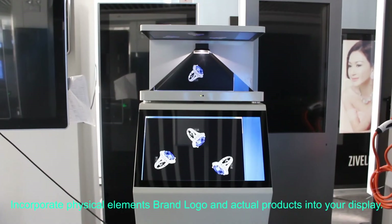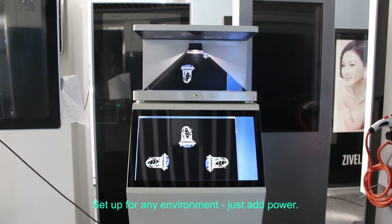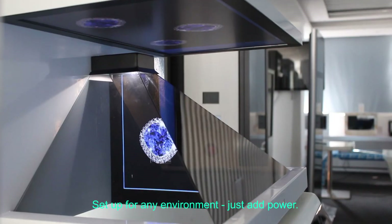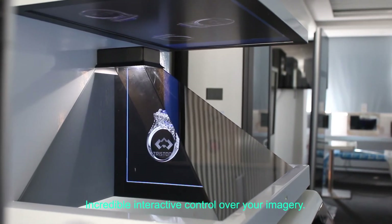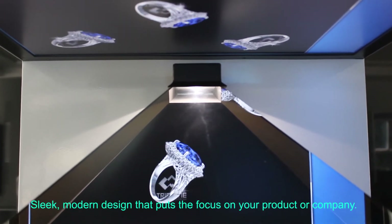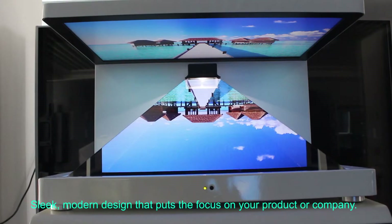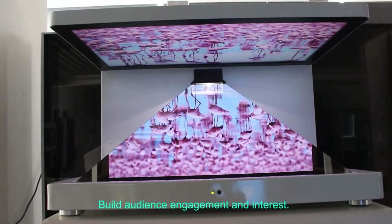Incorporate physical elements, brand, local, and actual products into your display setup for any environment — just add power. Incredible interactive control over your imagery, sleek modern design that puts the focus on your product or company, building audience engagement and interest.